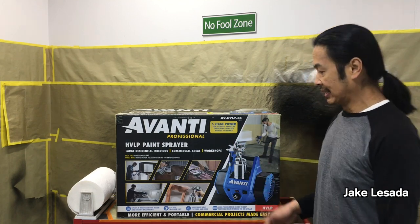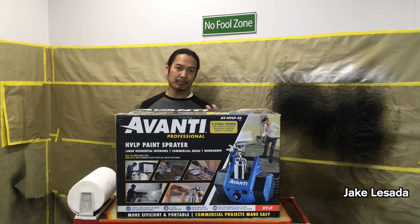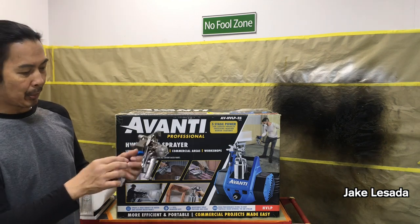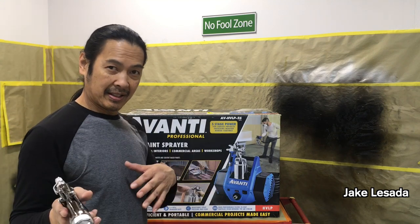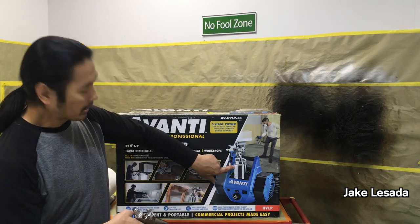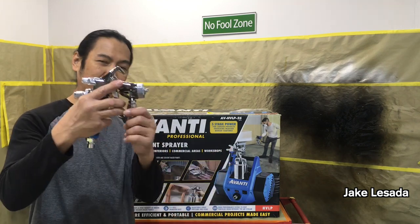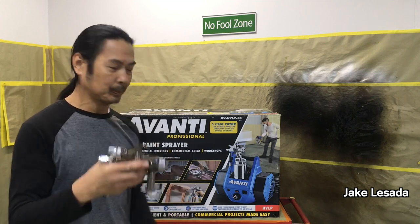This is the five-stage Avanti turbine sprayer — five-stage power for larger projects involving heavier body coatings. I'm into turbine spraying; I quit using the air compressor to spray stuff a long time ago. I already got the spray gun and did my own setup with a 3M PPS adapter so I can run a 3M PPS cup with it. The gun comes with a metal cup, but that's old school — I made it PPS style so it's not big and bulky.